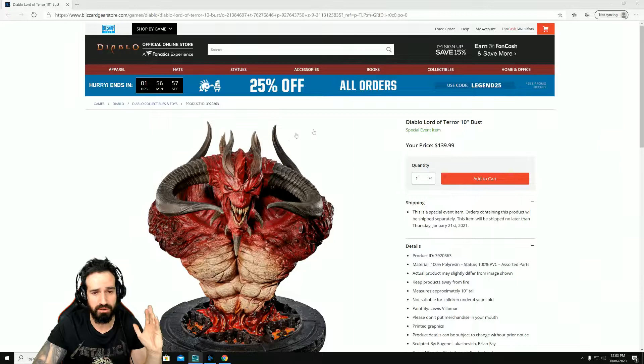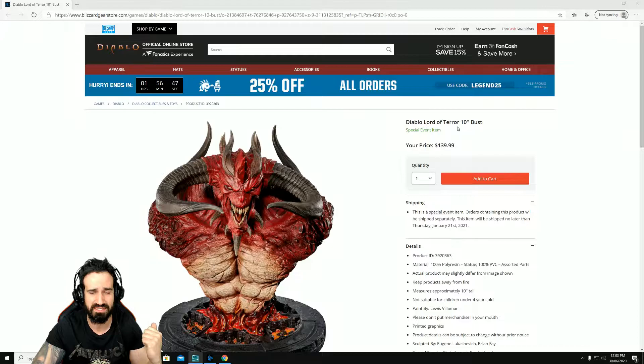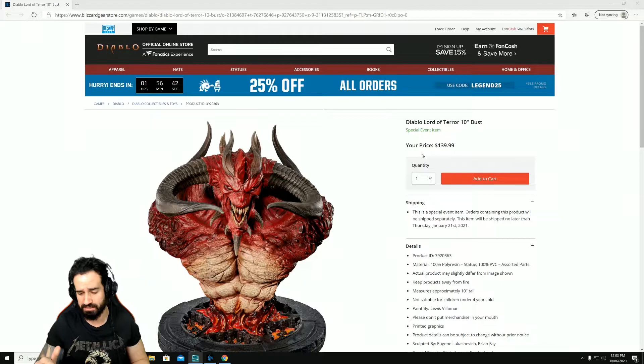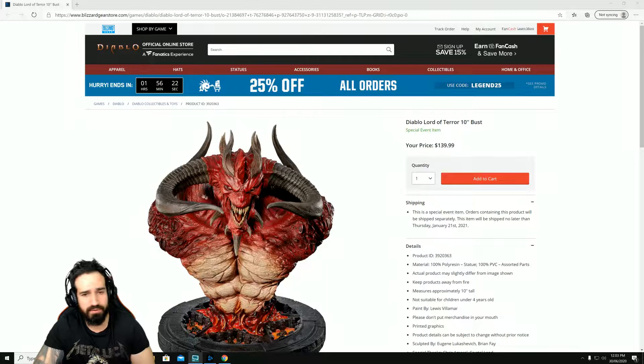The thing that I'm disappointed with is — as soon as I saw the price I was amazed — however I was hoping when I saw this it looks like a life-size bust. But looking at the actual size, it's 10 inches, which is less than 30 centimeters. My high school ruler was 30 centimeters long, so it's not that big — it's actually smaller than that.